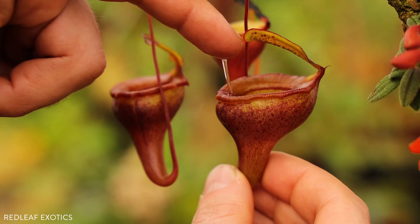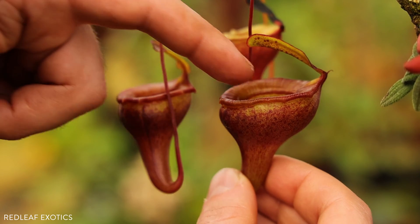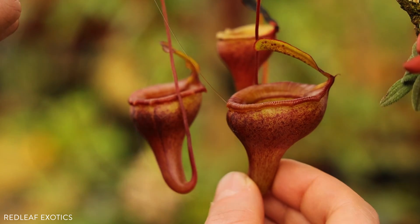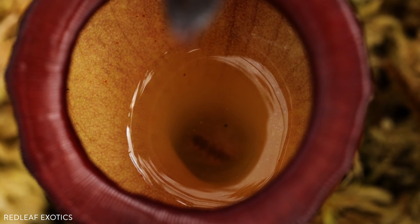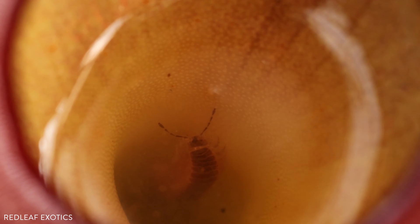If I stick my finger in here you can see it's almost like glue or syrup, and that helps this plant catch larger prey such as crickets, or maybe flies or bees flying by. Anything that's getting in that fluid is not getting out — it is really thick and syrupy.